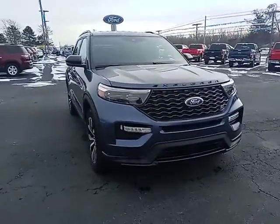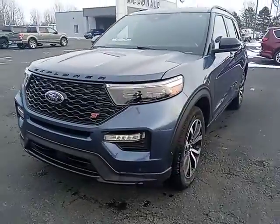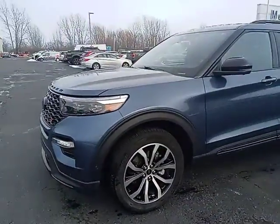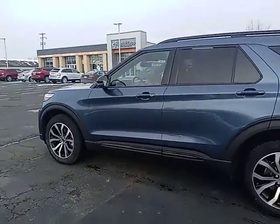Get a feel for the 2020 Ford Explorer. With less than 20,000 miles on the odometer, this vehicle provides excellent value. Here's an Explorer that brings an uncompromising spirit to all your adventures.